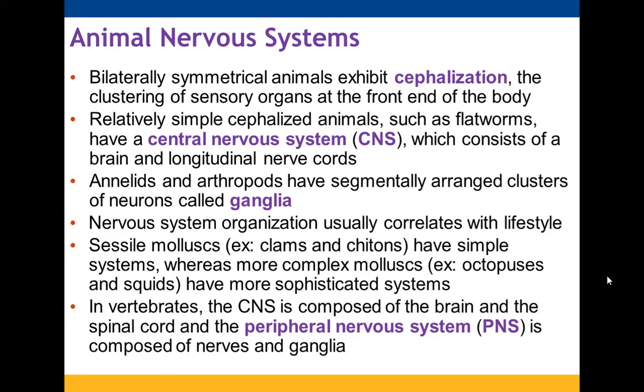Back when we talked about diversity with animals, we talked about how bilaterally symmetrical animals exhibit cephalization, which is when their sensory organs are clustered together at the front end of their body. Simple cephalized animals like flatworms will have a CNS that's just a brain and longitudinal nerve cords. Annelids and arthropods have segmentally arranged clusters of neurons called ganglia. The nervous system tends to have a connection to lifestyle — sessile animals like clams and chitons have simpler systems, while complex animals like octopi or squids have more sophisticated systems.